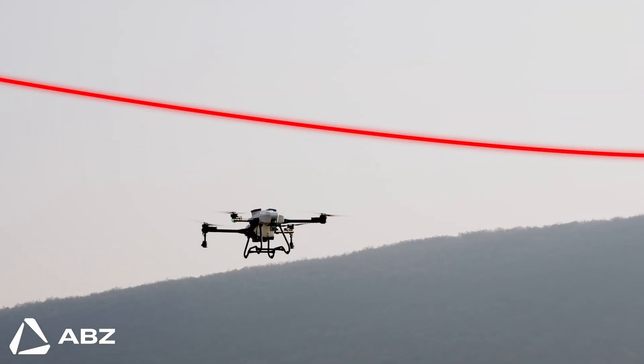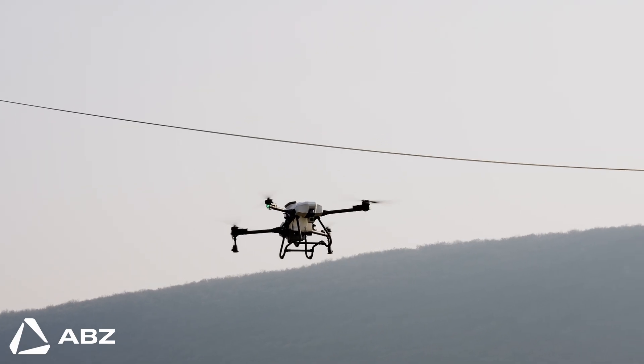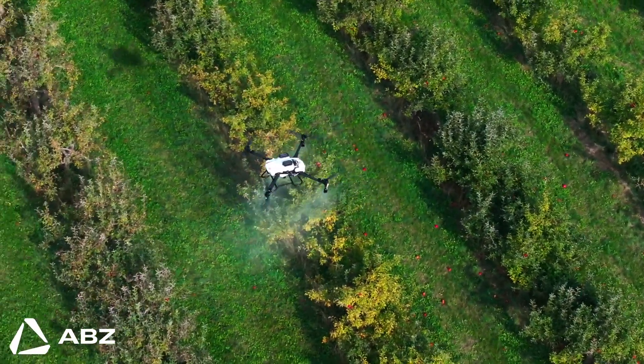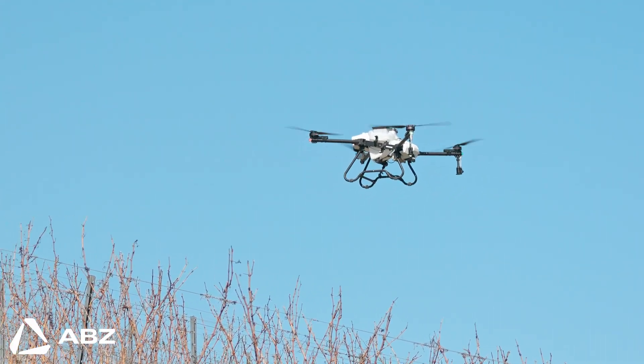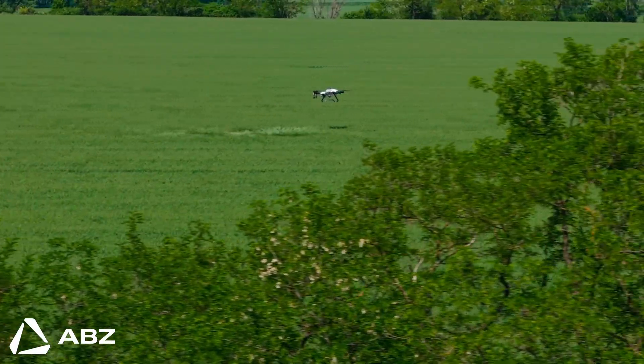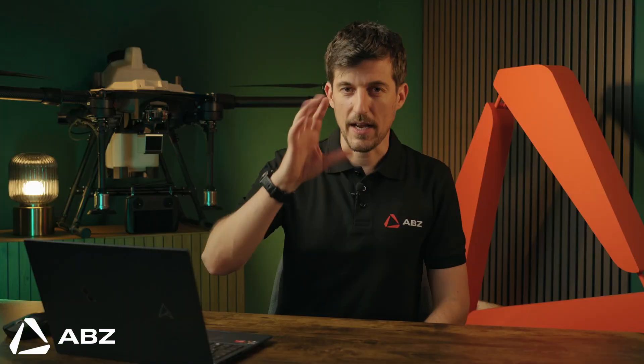This technology also enables precise terrain following, so the drone maintains the perfect spraying altitude over rolling hills or varied canopies. Critically, this eliminates the need for time-consuming pre-mapping, allowing you to get to work faster and safer than before.